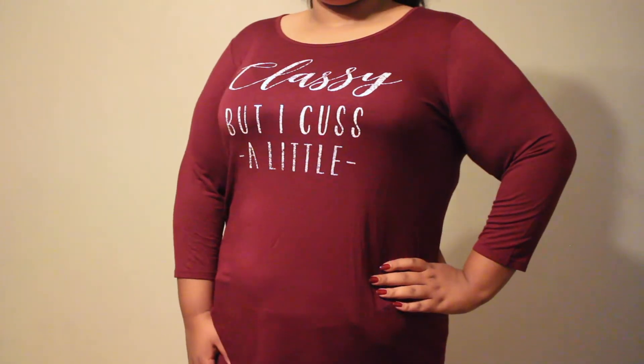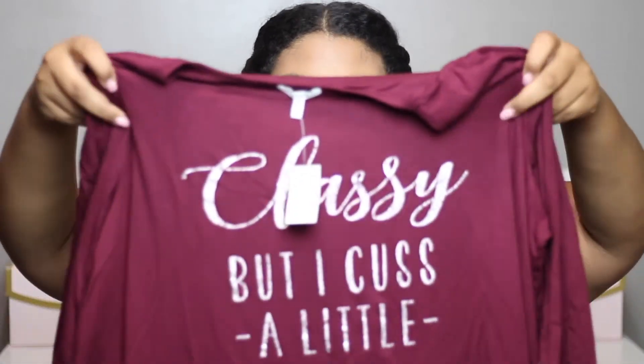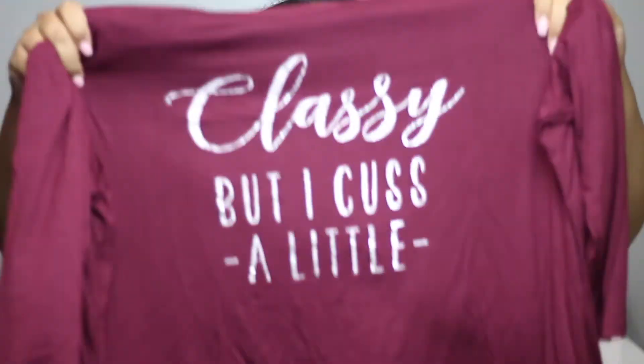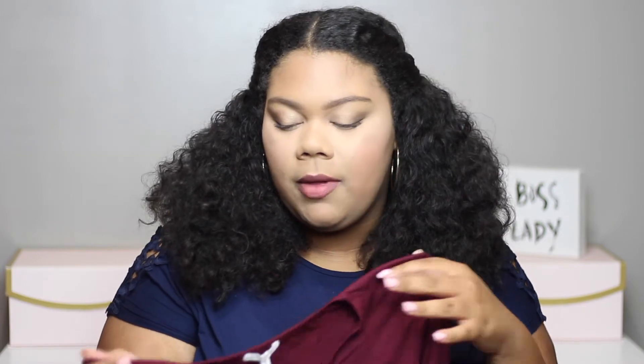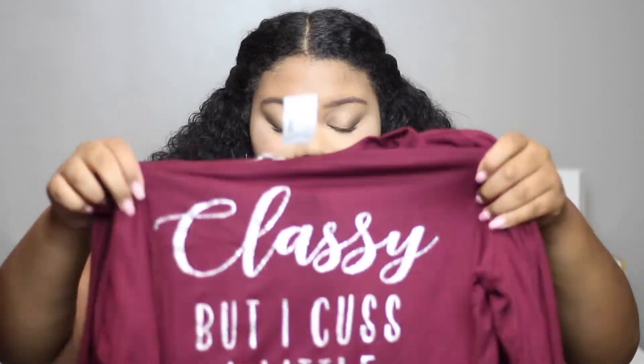The last shirt that I got is probably one of my favorites. I was with my brother and he saw it and was like, 'Tamela,' and I was like, you just know me. It's just this really long tunic-y type top and it just says 'Classy. But I cuss a little.' This is me. I love this shirt so much. I got it in a 2 and it was $34, but I probably could have got it in a 1 because this thing is so long. But it's so soft. I always love Maurice's shirts because they're all so soft.